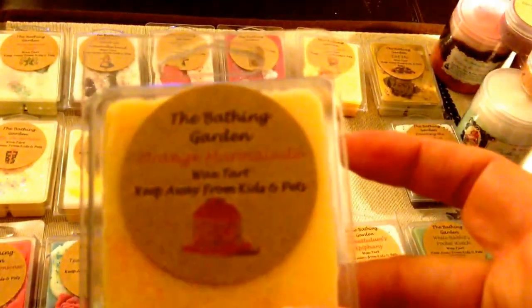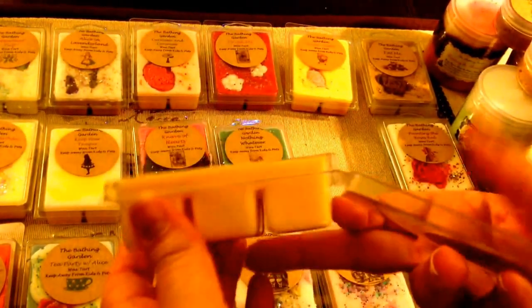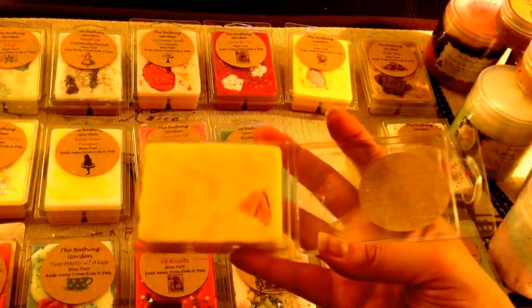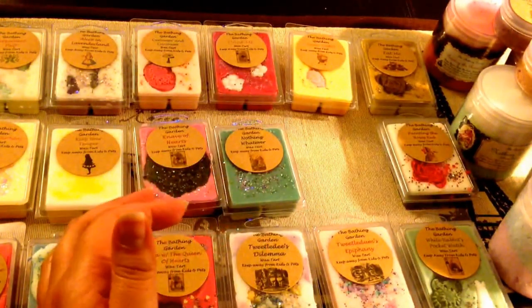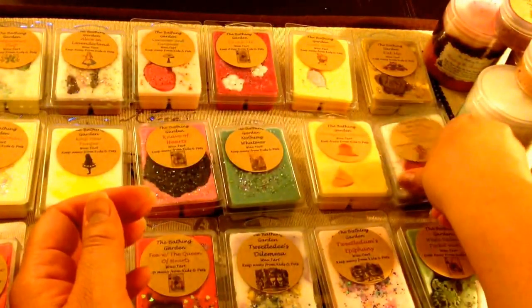Next is Orange Marmalade, and this is exactly what the name says — just Orange Marmalade. It's a light orange color and has a little orange embed in there. It looks like it's all the same layer. It's like a nice fresh, creamy, sweet orange. It actually smells like it has a little bit of a cream note in it. Really, really good. I pretty much love orange anything.